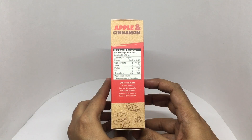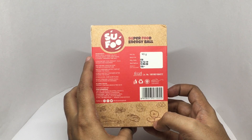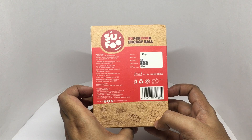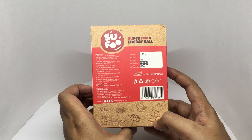This bag has around 410 calories. Ingredients are all those things I just read. These are made in Gujarat, India, and cost around 135 rupees, or about two dollars.